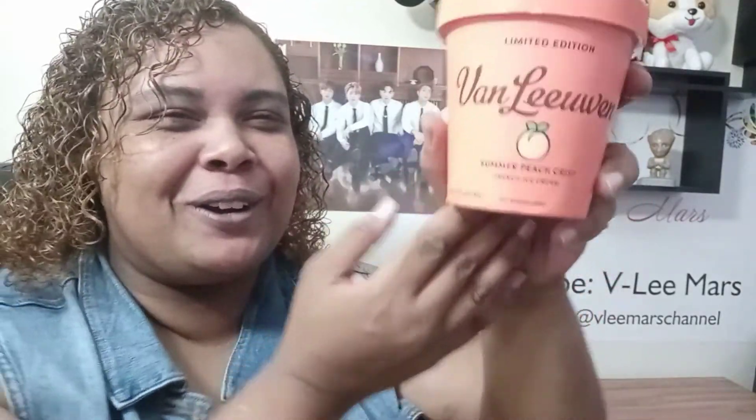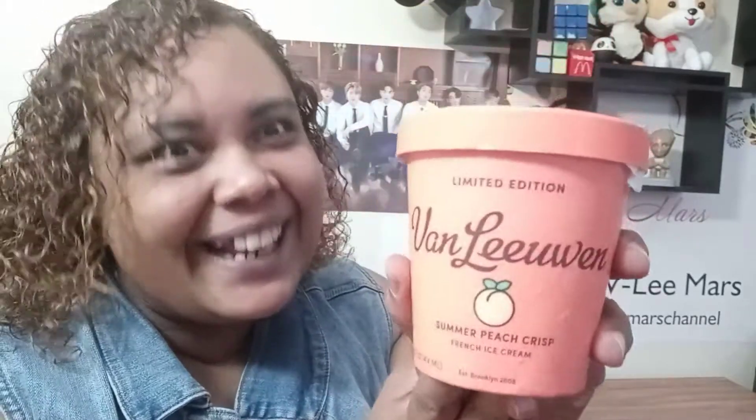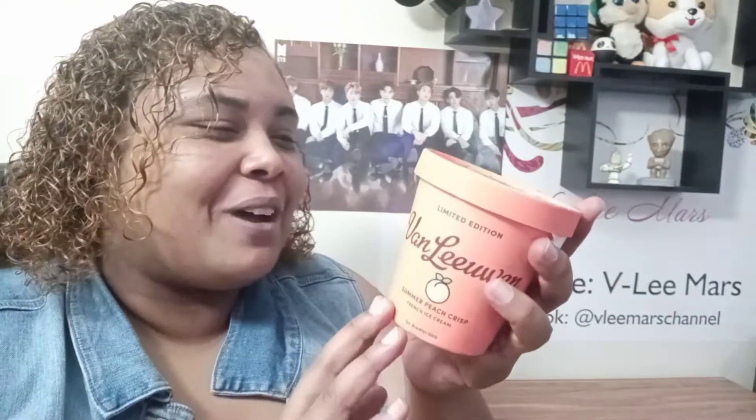I looked it up. So, they're smarter. It's called Van Leeuwen. And I also found out they have actual stores in New York, established Brooklyn 2008. I was established in Brooklyn, but in 1987. Okay, I digress. So this is the Summer Peach Crisp.